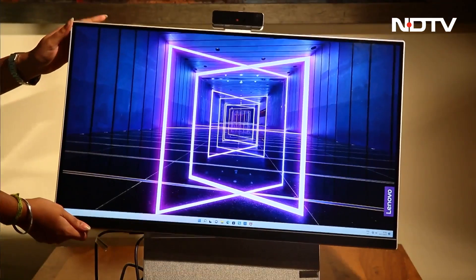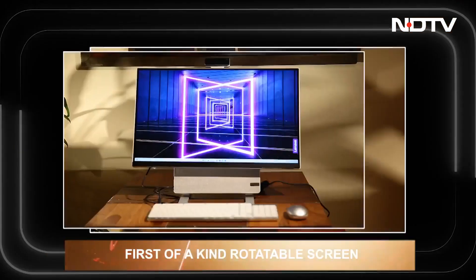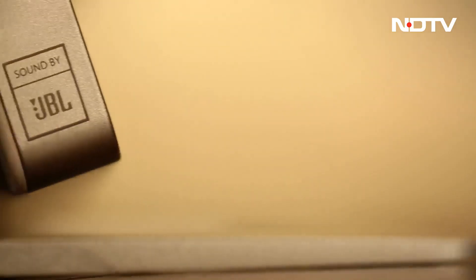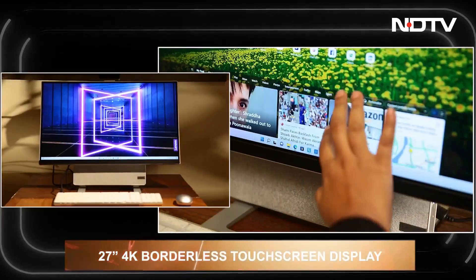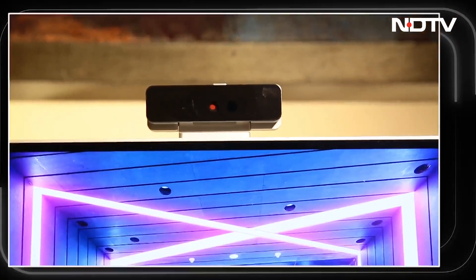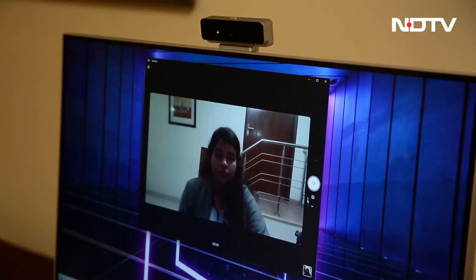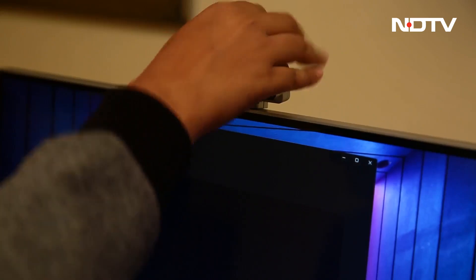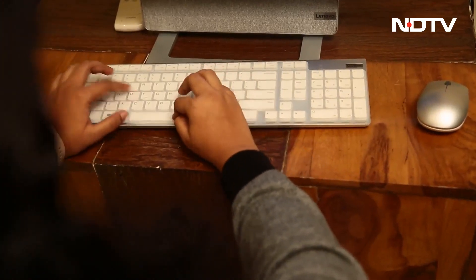Introducing the Lenovo Yoga AIO 7 — a desktop that can go from horizontal to vertical in seconds. This rotatable desktop is the first of its kind. The AIO 7 has a 27-inch 4K borderless touchscreen display guaranteeing color accuracy and an immersive viewing experience. It comes with a detachable camera, wireless mouse, and keyboard. The camera's standout feature is its privacy shutter — simply swipe to block the camera's view so no one can hack or misuse it, keeping your room safe day or night.